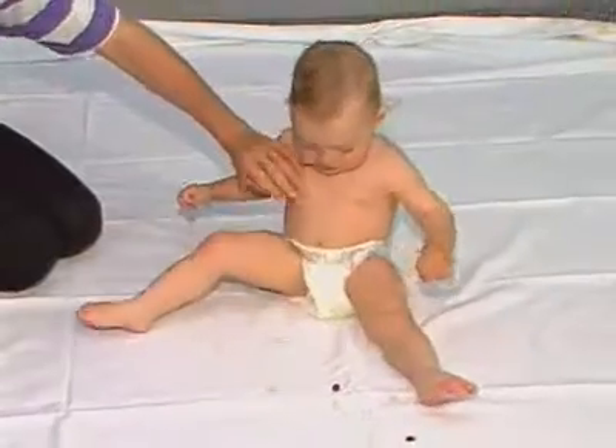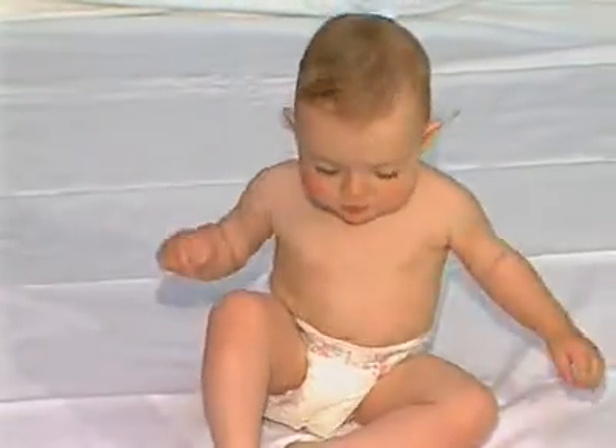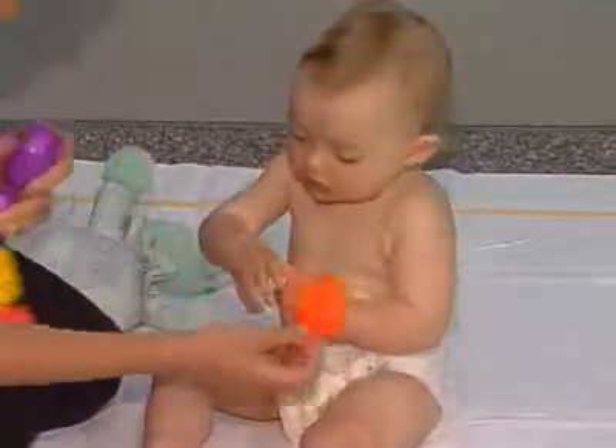Also at twelve months, the child has learned to pick up small objects with thumb and forefinger. This is called the pincer grip. Their hands are by now quite well coordinated, and they can transfer objects from one hand to the other.